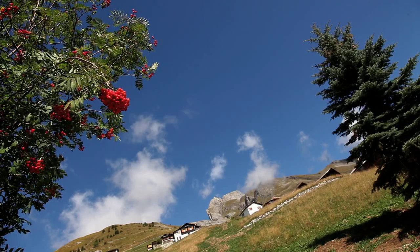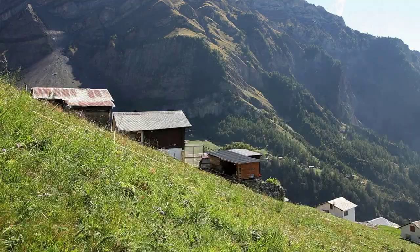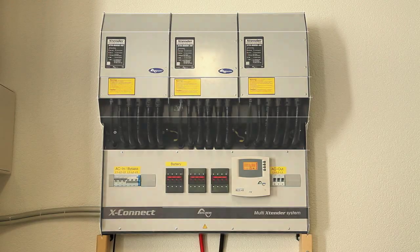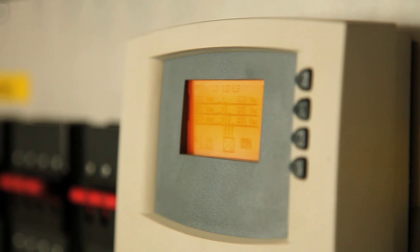By using the mini-grid concept from Studer InnoTech, several individual power systems interconnect to form an intelligent island grid. A main Xtender inverter sets the electrical reference for the entire network, which is single or three-phase depending on its power, and ensures the optimal operation of the mini-grid.